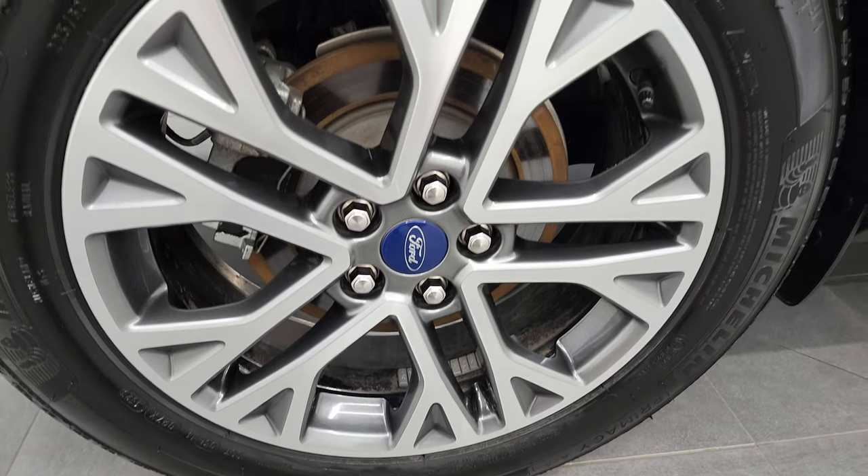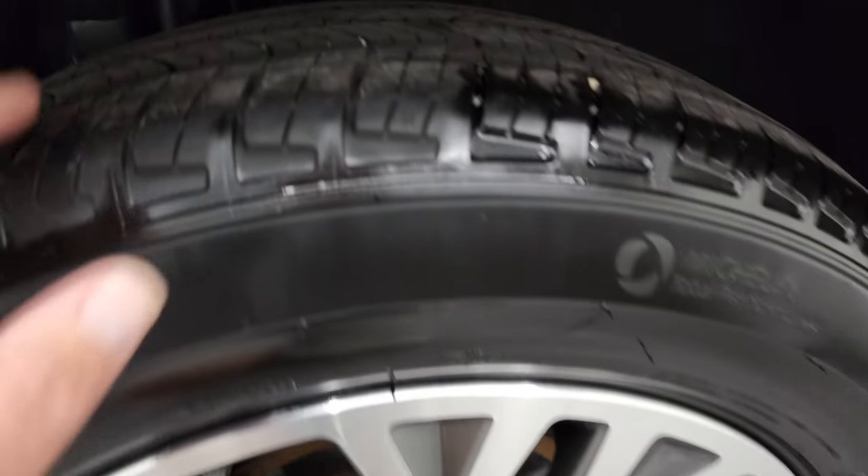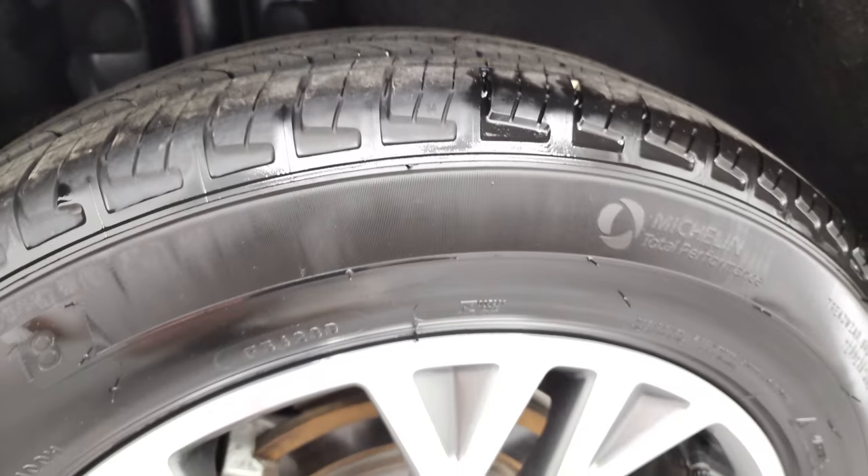The back rim is in excellent shape. You do get four-wheel disc brakes on here and the back tires have just as much tread as the front tires.